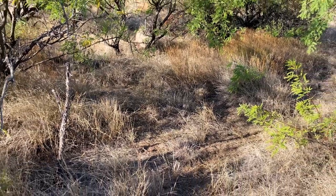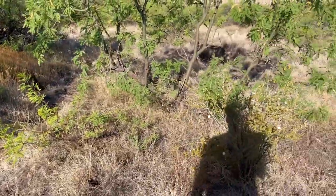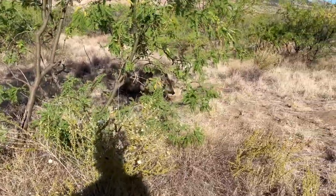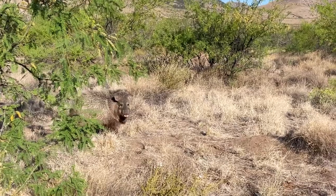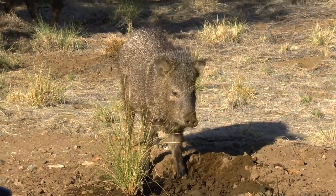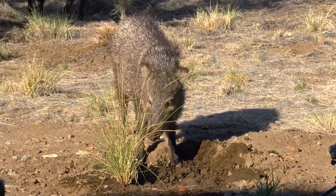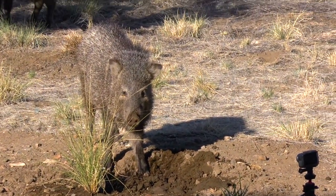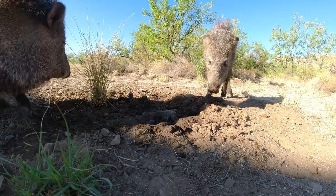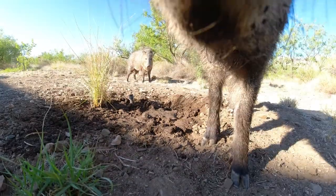Javelinas are also very well camouflaged. You likely would have never noticed this one if it hadn't moved, and we have been startled on multiple occasions by the sudden explosive movement as they scurried through the brush while we were hiking. Intent on getting a closer look, we set up an action cam close to the ground near a bird feeder that the javelinas had been attracted to. We thought they'd ignore the camera, but instead they curiously sniffed at it and at one point even began to chew on it.